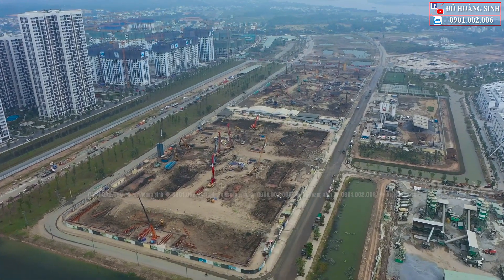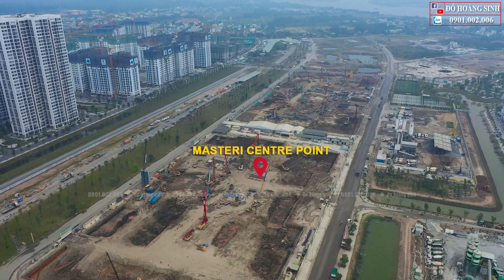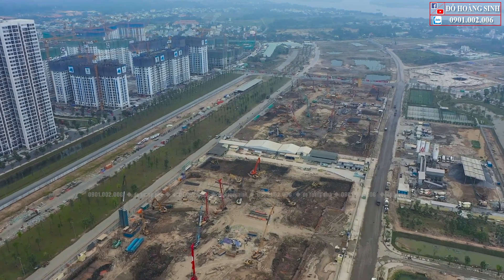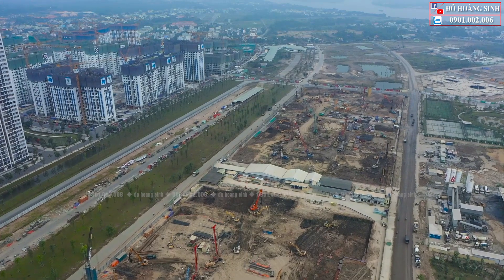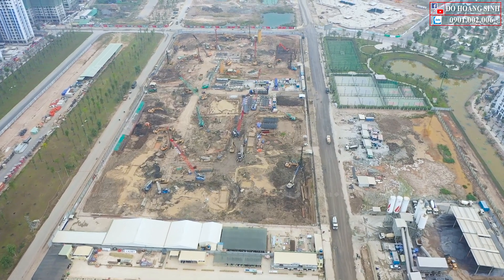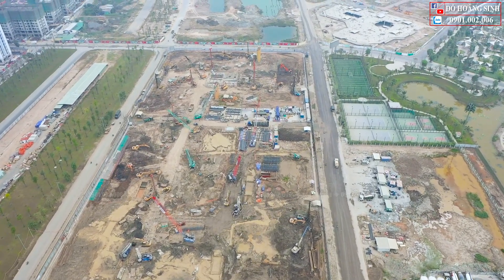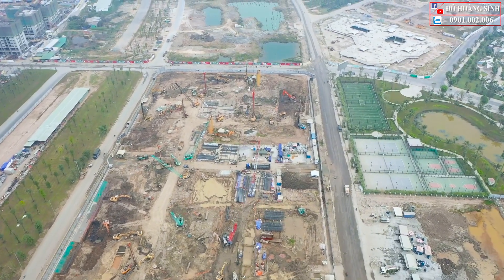Tiếp theo Sinh sẽ đưa các anh chị và các bạn đến với phân khu Masterry Central Point. Phân khu này được tập đoàn Masterry mua lại từ chủ đầu tư Vingroup, bao gồm 10 tòa căn hộ chung cư cao cấp. Vị trí của Masterry Central Point nằm ngay giữa trung tâm của dự án, và hiện nay cũng đã được chủ đầu tư Masterry Home công bố rộng rãi trên thị trường với rất nhiều chính sách hấp dẫn.